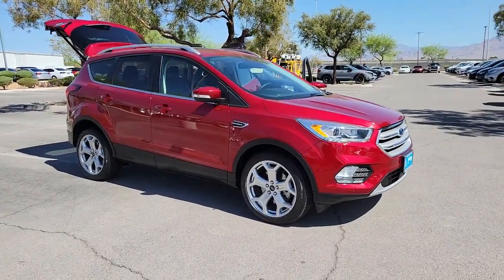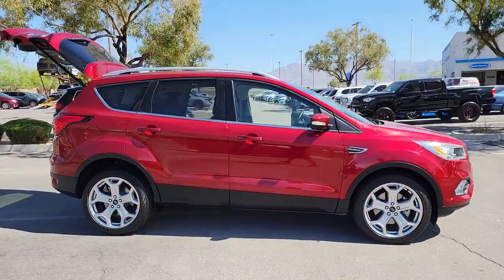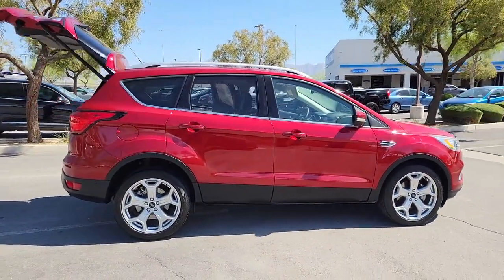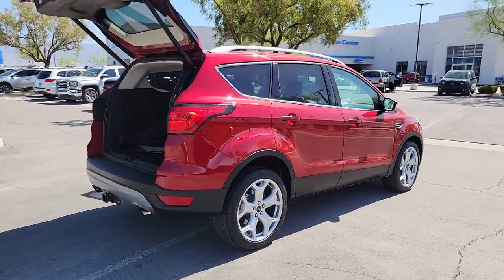Here is a wonderful 2019 Ford Escape. With less than 20,000 miles on the odometer, this vehicle provides excellent value. Take a closer look at this comfortable and capable Escape.